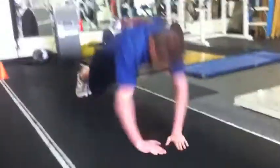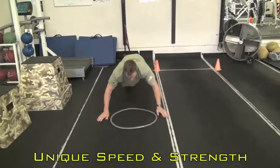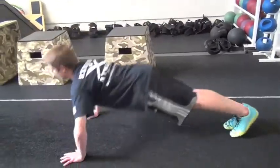When executed and progressed correctly, the outcome is a unique level of upper body speed and strength, as well as a unique ability to apply it to sports.